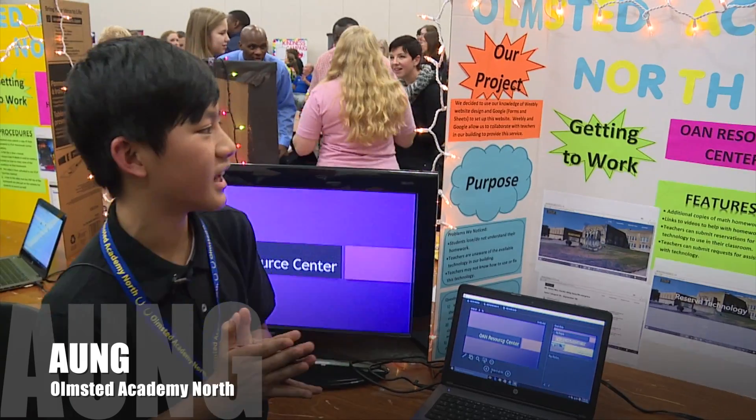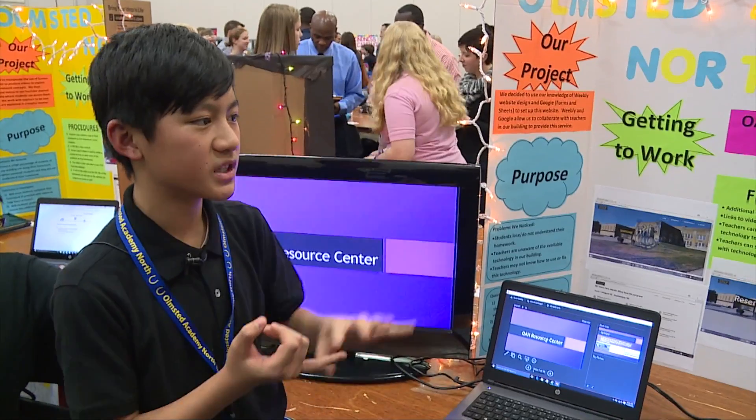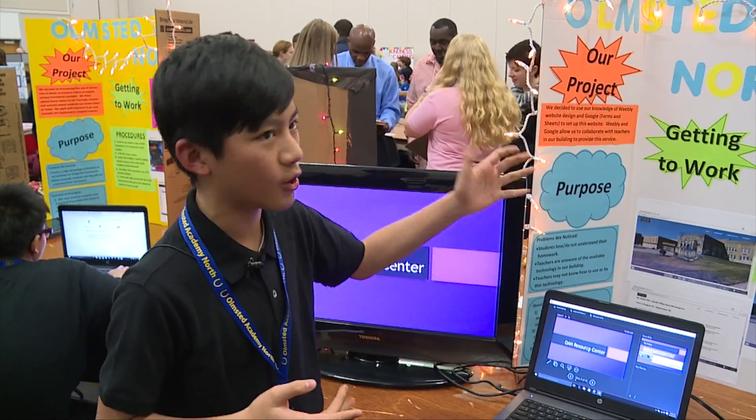I'm from Olmstead Academy North and my project is a website where we help teachers get technology and help students with their homework.